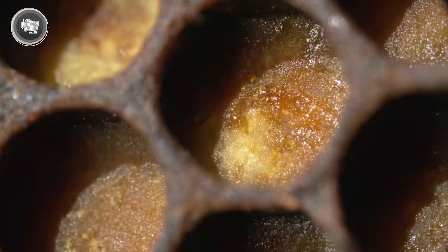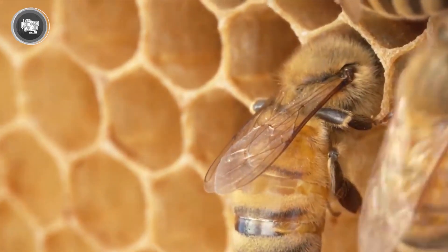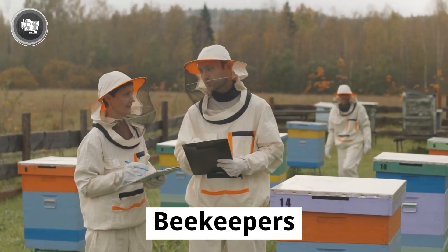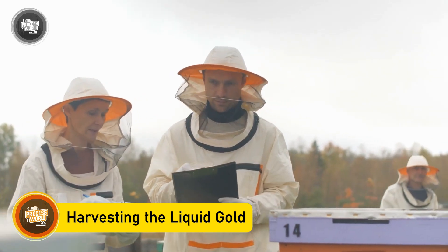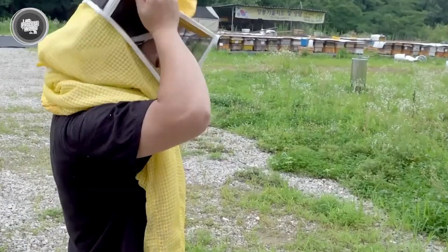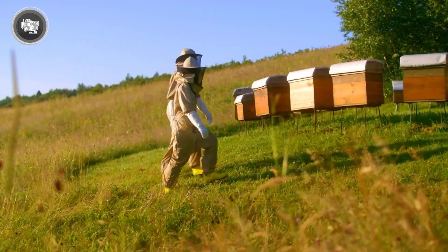But before the honey makes it to store shelves, it has to be carefully collected. That's where beekeepers come in, stepping into the hive to harvest the liquid gold without disturbing the delicate balance of the colony. Harvesting honey isn't just about collecting what's inside the hive — it's about doing it carefully, ensuring that the bees stay safe while keeping the honey as pure as possible. Before getting started, beekeepers put on protective gear, covering themselves from head to toe in suits, gloves, and mesh veils. Even the calmest hive can get defensive when their home is disturbed.